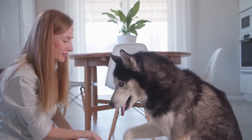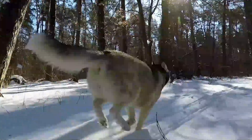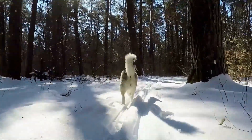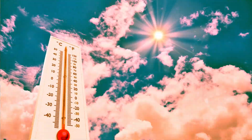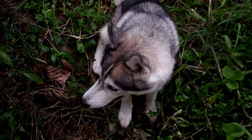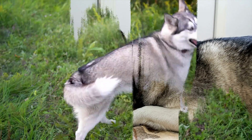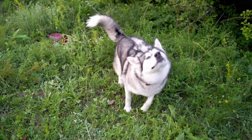Ideally, huskies should remain inside if the temperature outside is greater than 77°F, while puppies, seniors, and those with health issues should be kept below 70°F. So if summers get really hot where you live, you should definitely keep them indoors during the day with the AC on. Still, it's advisable to look for another breed if that's the case, as they'll have a really hard time fulfilling their exercise needs in the summer.